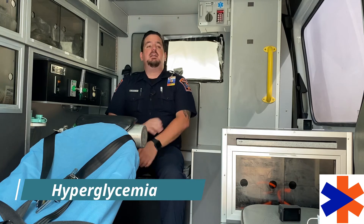Hyperglycemia: hot to the touch, dry mouth and skin, restlessness, excessive thirst, frequent urination — their urine might even smell sweet. They might also have blurred vision and a lot of fatigue.